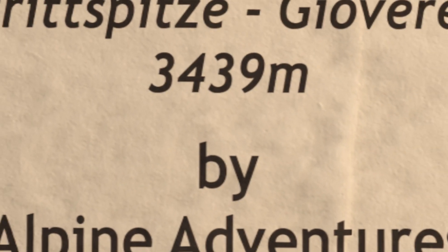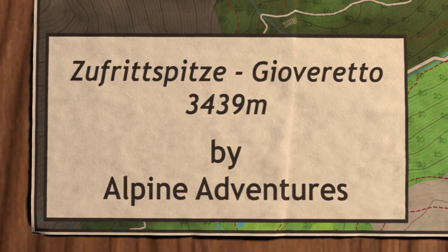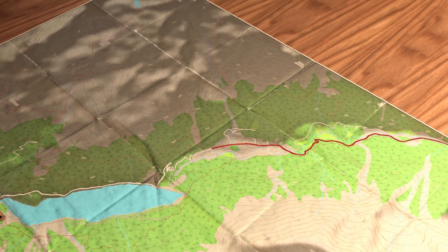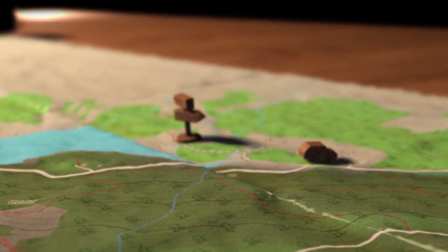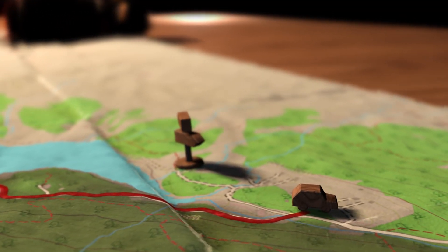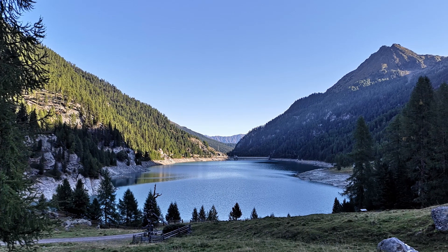This alpine adventure takes us to Zufrittspitze of the Ortler Mountains in South Tirol. We are driving through Martelltal until we reach the far corner of the beautiful lake of Zufrittsee. We pay a small fee at the car park for the day, grab our backpacks and change from tire to foot.